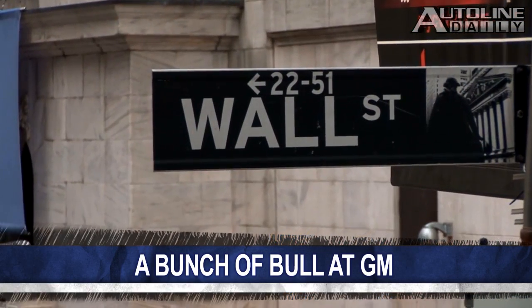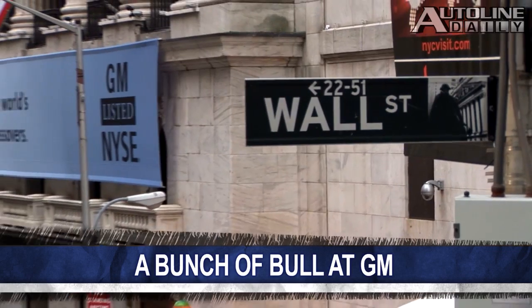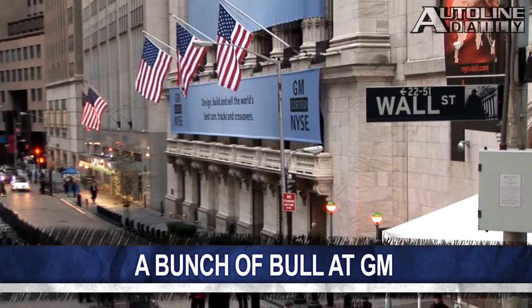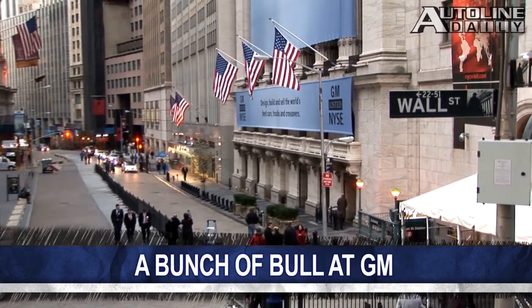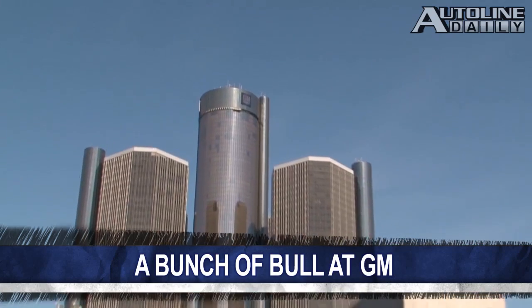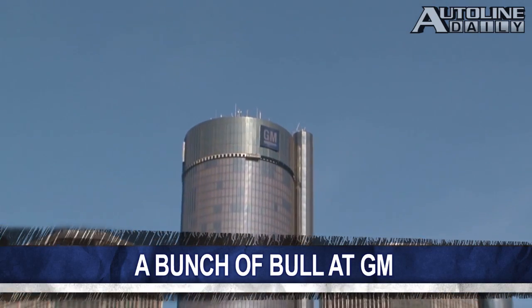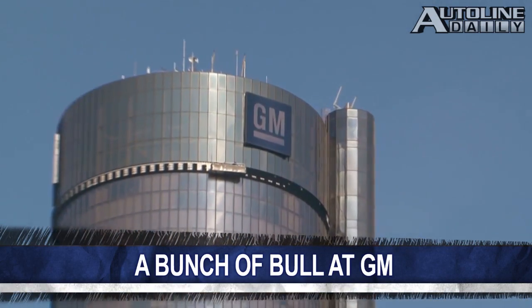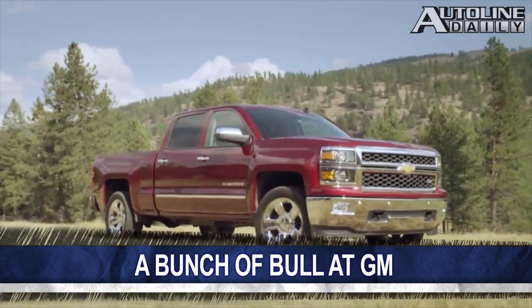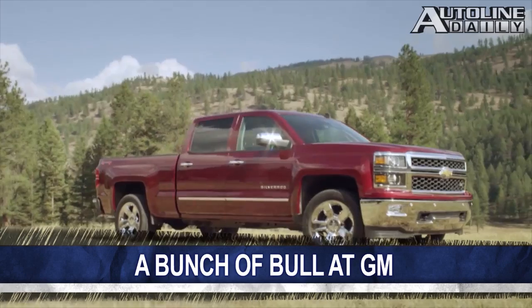The Wall Street bulls are starting to run with General Motors. The company's stock price hit $33.42 on Friday, and that's the first time in two years GM shares closed above its $33 IPO. Bloomberg reports that analysts think the price will continue to rebound thanks to 20 new models hitting showrooms in the U.S. this year, including its hyper-profitable pickups.